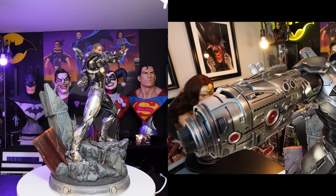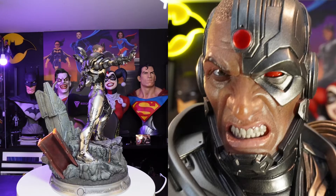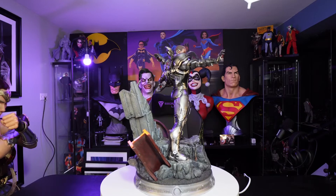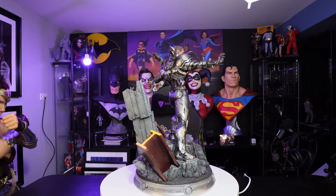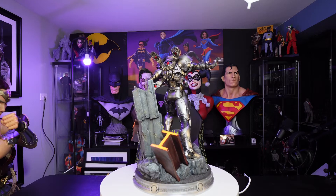The alternate exclusive portrait is the one with the gritting teeth. The regular version of this statue included 500 pieces worldwide, and this exclusive version included 350 worldwide.